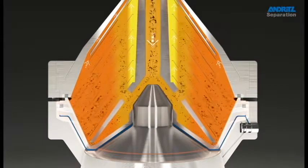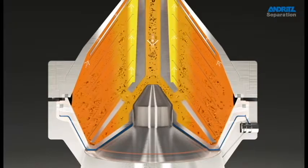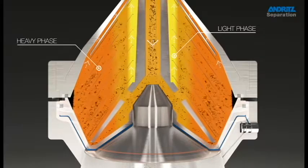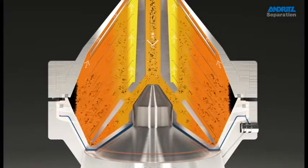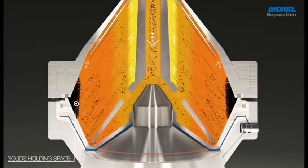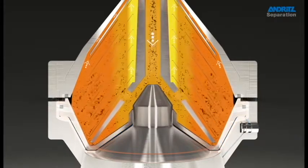Separation takes place inside the bowl as a result of centrifugal force and the different specific weights. The light phase is concentrated in the inner part of the bowl, while the heavy phase is forced towards the outer part of the diameter. Any solid particles are forced towards the outer part of the bowl by the same centrifugal force, accumulating in the solids holding space, and are discharged automatically in very precise shots at regular preset intervals.